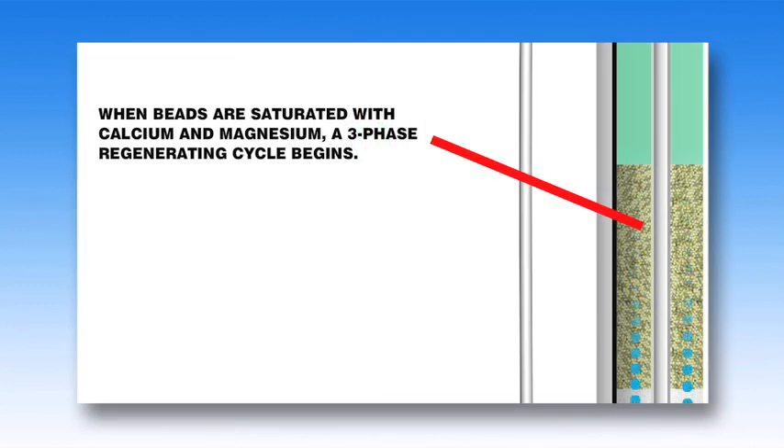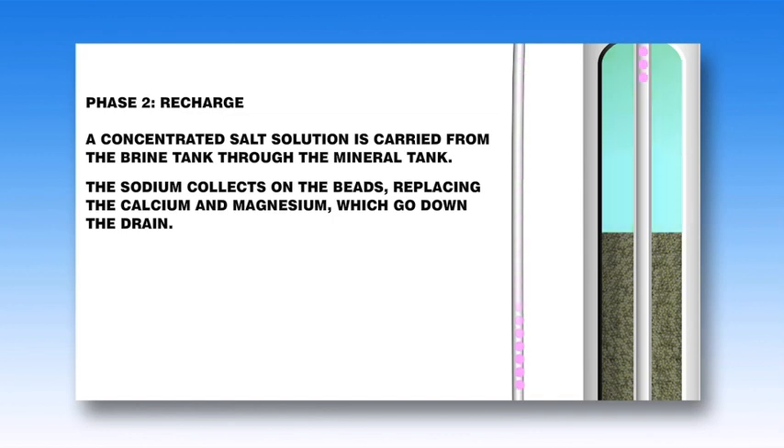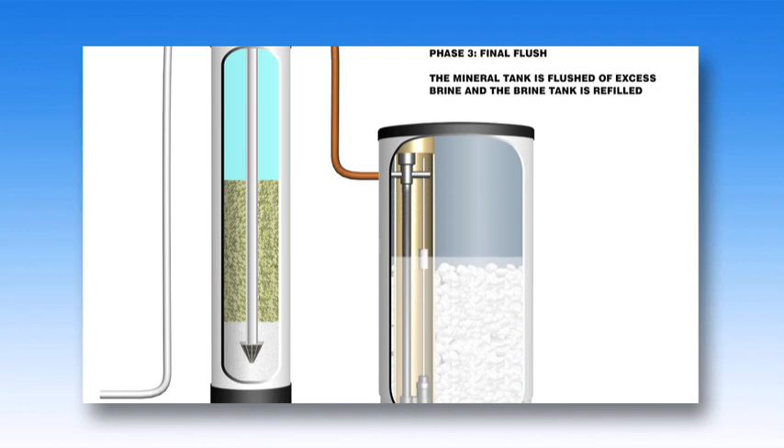Once the beads are saturated with calcium and magnesium, the unit enters a three-phase regenerating cycle. First, the backwash phase reverses water flow to flush dirt out of the tank. In the recharge phase, the concentrated sodium-rich salt solution is carried from the brine tank through the mineral tank. The sodium collects on the beads, replacing the calcium and magnesium, which go down the drain. Once this phase is over, the final phase flushes the mineral tank of excess brine and the brine tank is refilled.